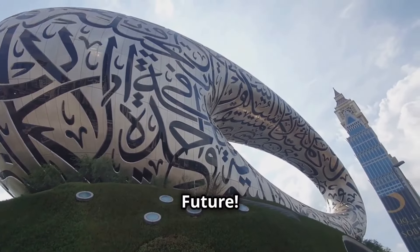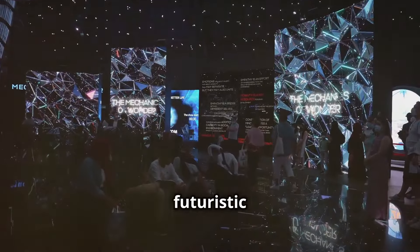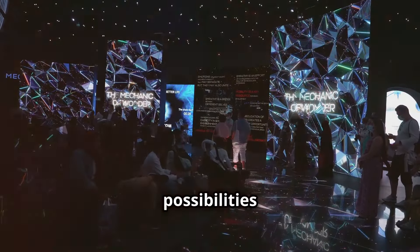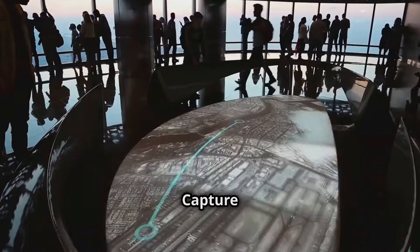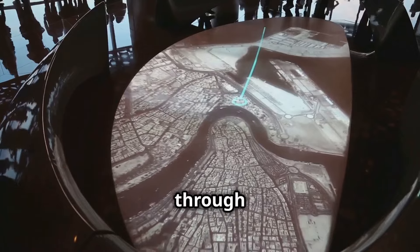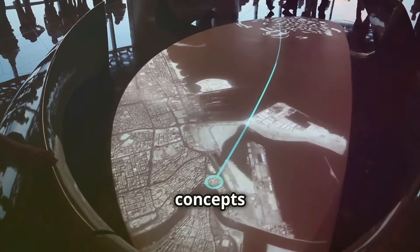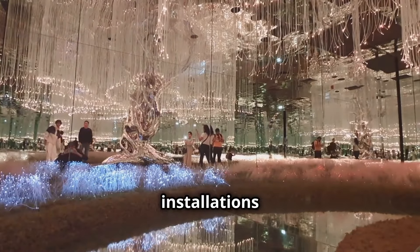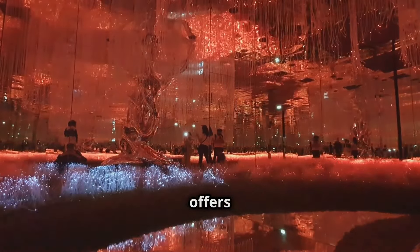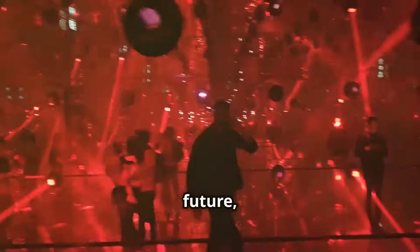Welcome to the Museum of the Future. This architectural marvel is a testament to Dubai's vision and innovation. With its futuristic design and cutting-edge exhibits, it's a must-visit for anyone looking to glimpse the possibilities of tomorrow. As you wander through its halls, you'll be inspired by groundbreaking technology and visionary concepts. Whether it's the interactive installations or the awe-inspiring architecture, every corner offers a unique photo opportunity. Make sure your camera is ready to capture the future today.